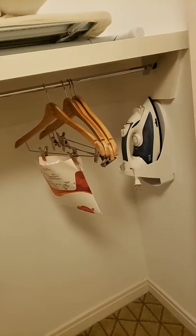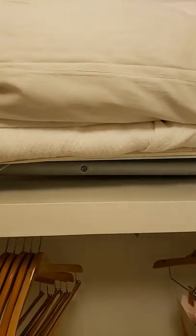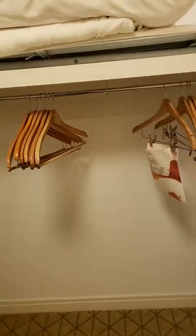Inside the door to your right hand side is a closet. When you open the door the light comes on. In the closet there is an iron, an ironing board, a blanket, and a pillow along with numerous hangers, a laundry bag, and a laundry order form. That's on the right hand side.